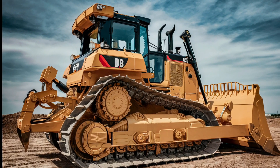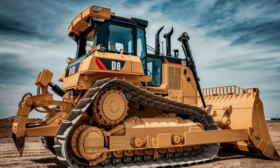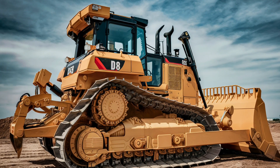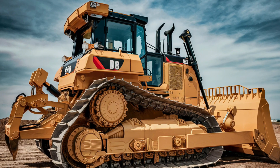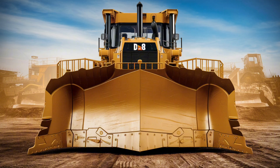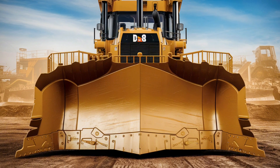The D8's technology package is another area where it excels. Caterpillar has integrated smart technology into this bulldozer, including GPS systems and real-time monitoring tools. These technologies allow operators to work more efficiently by providing accurate data on machine performance and job site conditions.